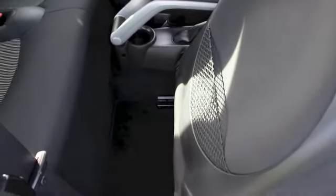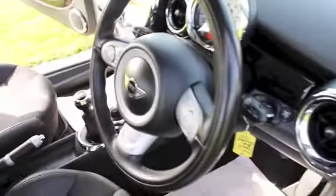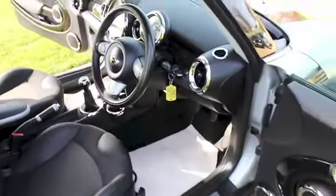Inside, this car is very clean with very little signs of wear. Just a tiny bit on the driver's side bolster as you would expect with this mileage, but generally exceptionally clean.